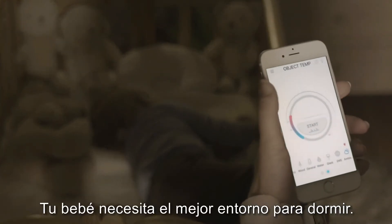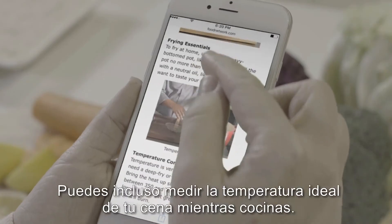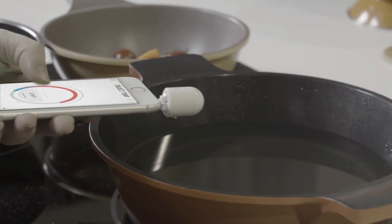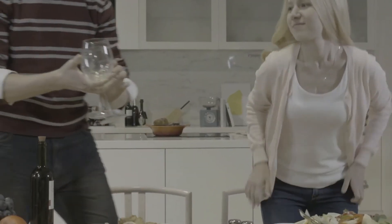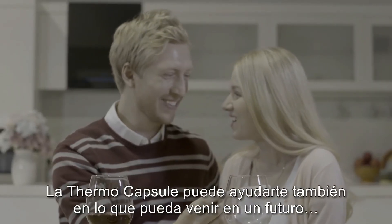Your child needs the best sleep environment. You can even find the perfect temperature for your dinner while you're cooking. The thermal capsule may even help you find out what's coming next.